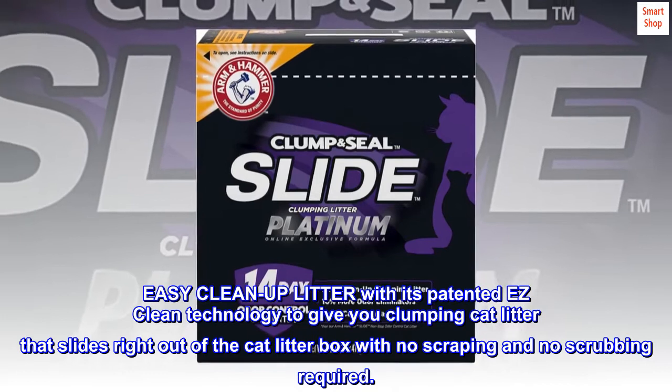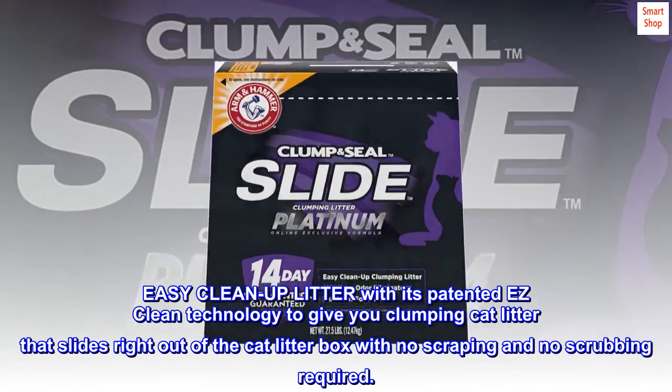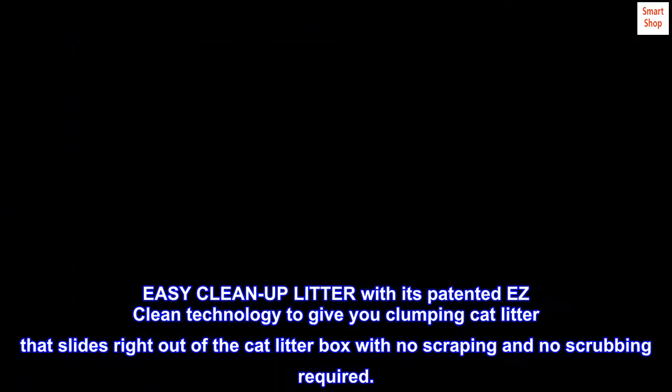Easy Clean Up Litter with its patented Easy Clean technology gives you clumping cat litter that slides right out of the cat litter box with no scraping and no scrubbing required.